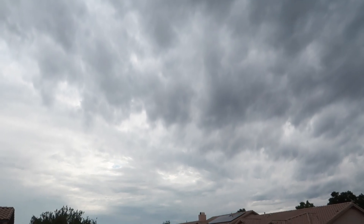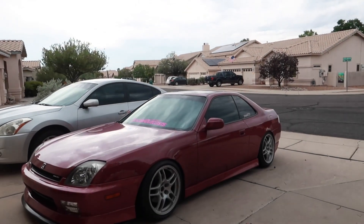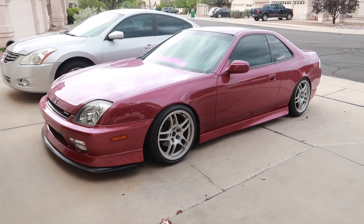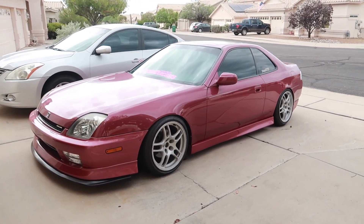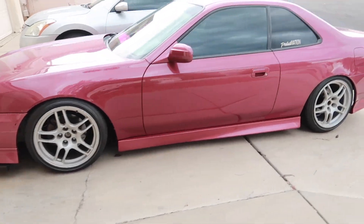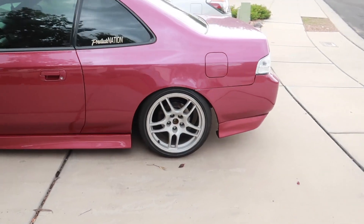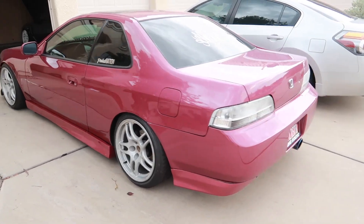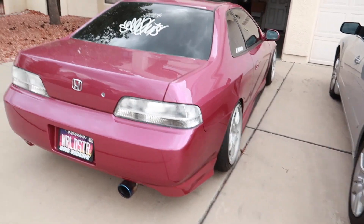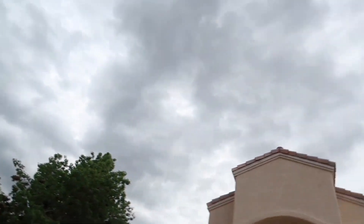A huge shout out to Eaton Customs for getting this job done for me. Made it home safely — the Prelude drives amazing. Currently waiting on Barack. Gonna go eat dinner with my girl, and then we'll begin washing the Prelude. Hopefully these rain clouds don't stop us.